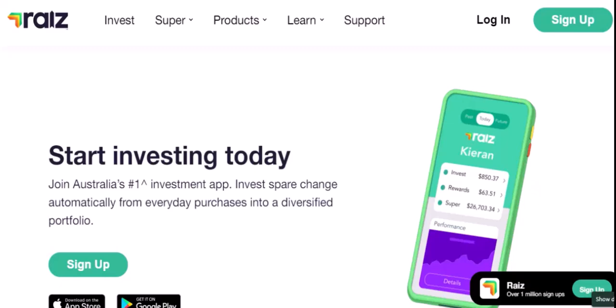But investing can be daunting. It's filled with jargon, market fluctuations, and the fear of losing money. That's where platforms like RayEyes come in. They promise to make investing easy, accessible, and potentially profitable. So, can you actually make money from RayEyes? Let's dive in and find out.